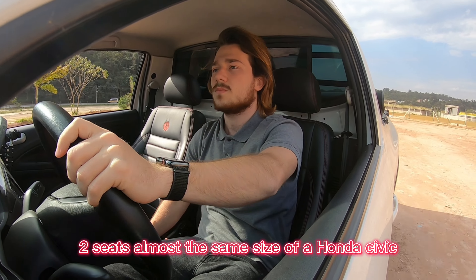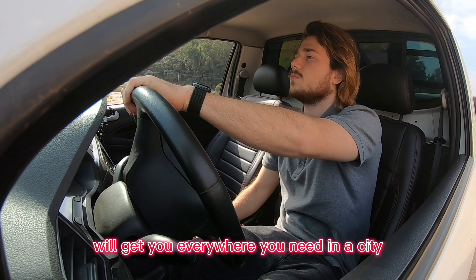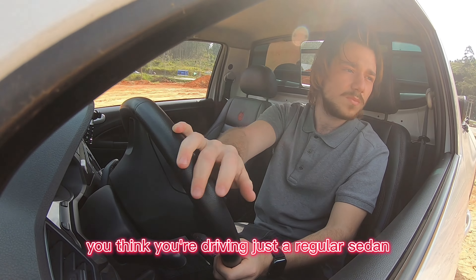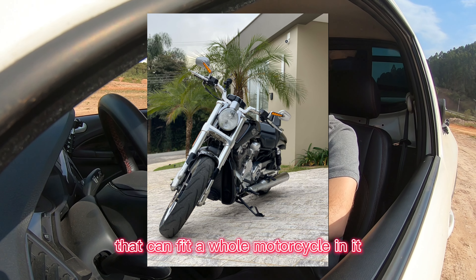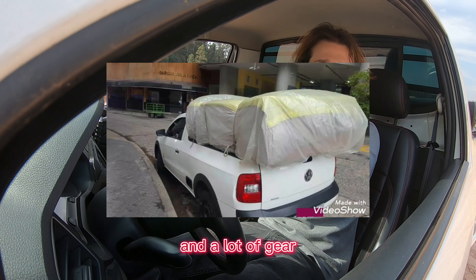The best part is the little window that reveals the back — two seats almost the same size as a Honda Civic — and a lot of trunk space. It will get you everywhere you need in a city with everything you need to carry around. Because it's so compact, you think you're driving just a regular sedan, but you look behind you and there's a massive bed that can fit a whole motorcycle, three bicycles, or a lot of equipment and gear.